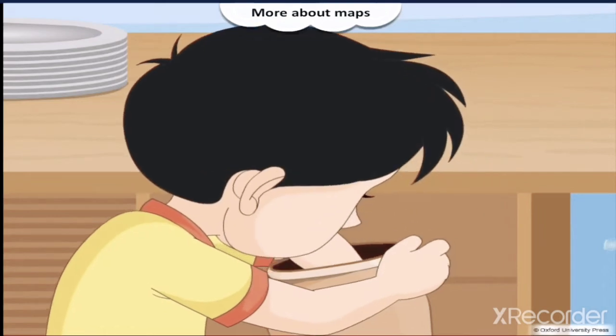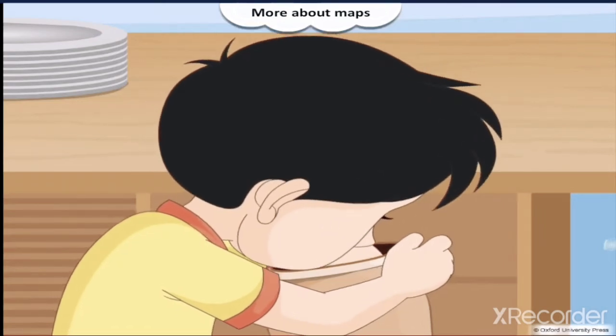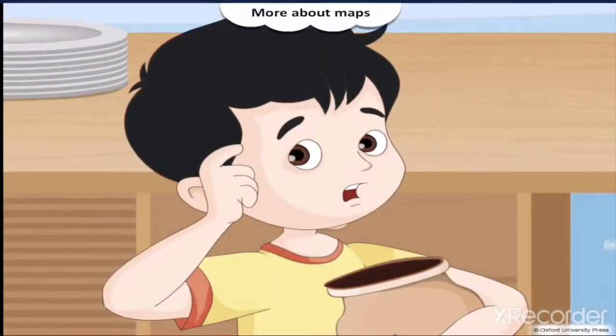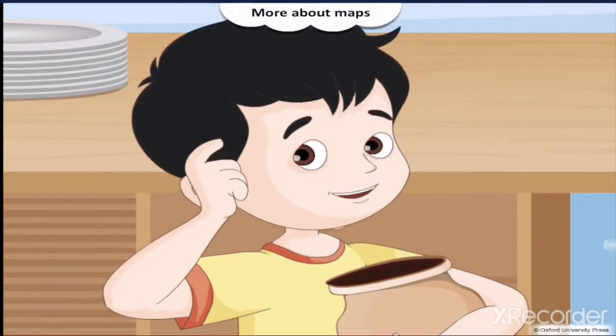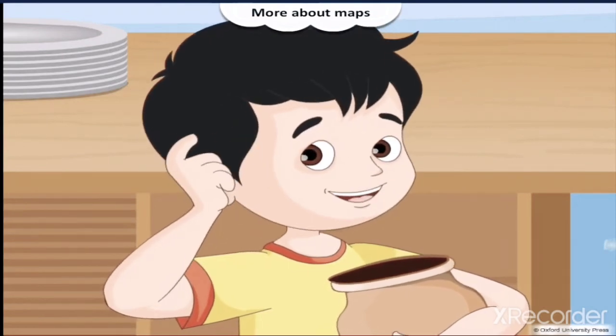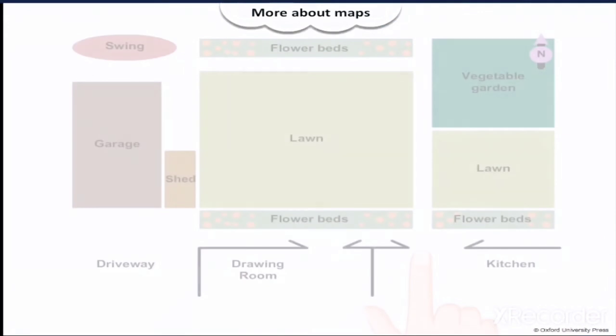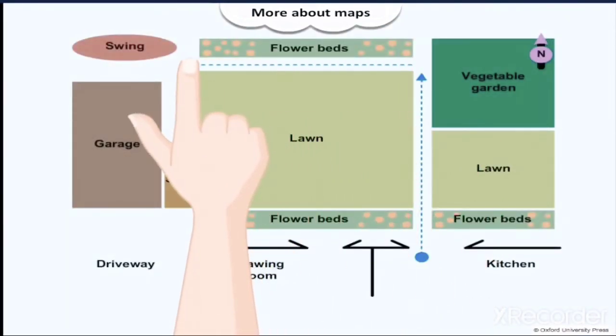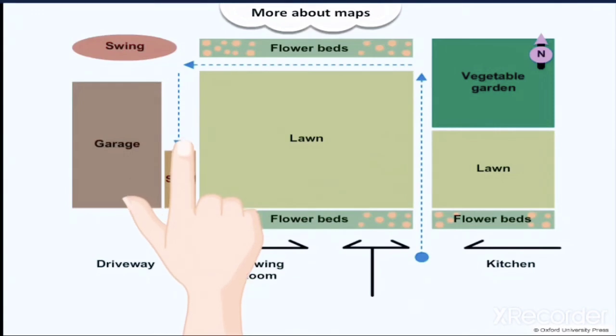Derek looks for the old cookie box. He is very excited as he opens the cookie box and peeks inside. But there was no gift inside, just a map that looked somewhat like this. Derek thought to himself: so this is to be a treasure hunt. He decides to follow the directions shown by the dotted blue line on the map.